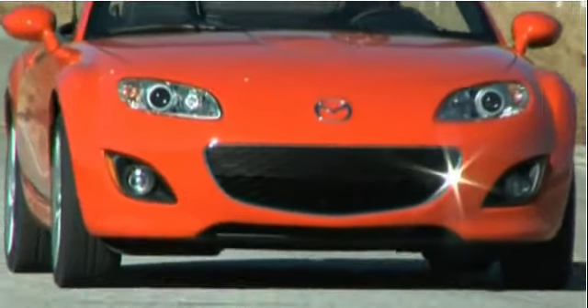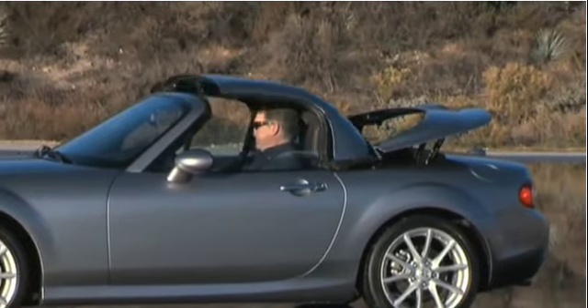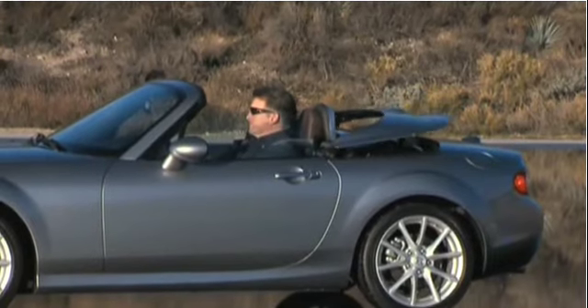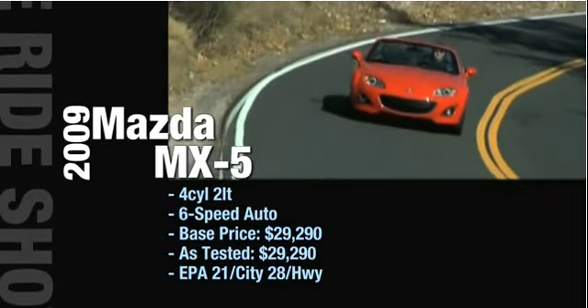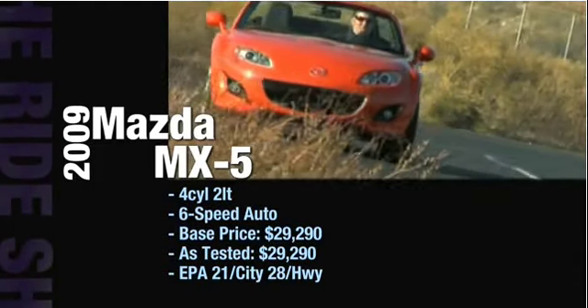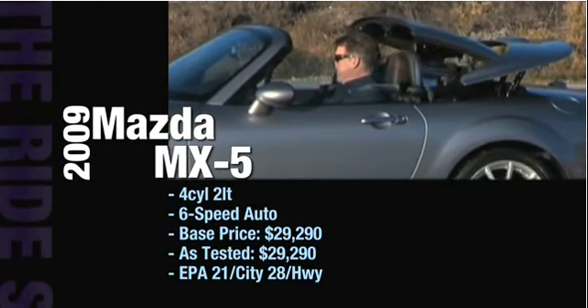The 2009 Mazda MX-5 retractable hardtop grand touring is an excellent buy pound for pound, dollar for dollar. It gets 22 city and 28 highway in gas mileage. With the retractable hardtop you can get the top up and down at a traffic light. It's a fun drive and one of the best roadsters on the road in North America today. It comes with a two-liter four-cylinder engine, six-speed automatic transmission, and a base price of $29,290 — the same as our in-studio model.